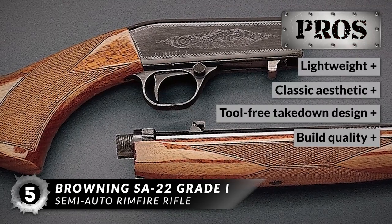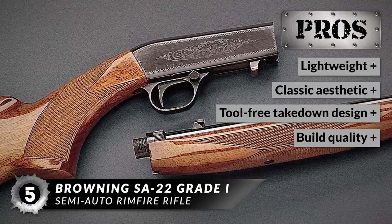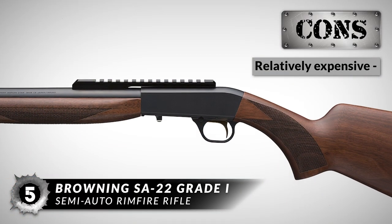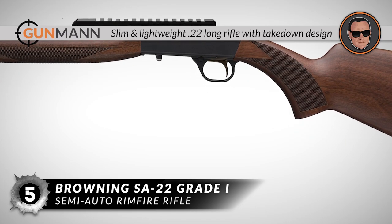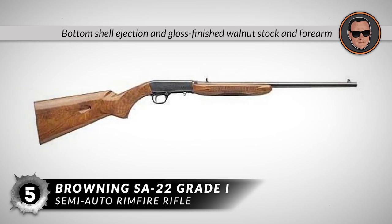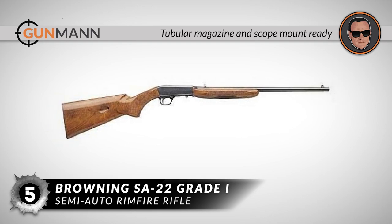Here's what we love about it: it is lightweight, it has a high-end classic aesthetic, it features a tool-free takedown design, and it has an exceptional build quality. However, it is relatively expensive compared to other .22 rifles. All in all, it is a slim and lightweight .22 long rifle with a takedown design. It has a bottom shell ejection and gloss-finished walnut stock and forearm, a tubular magazine, and comes already drilled and tapped for scope mounts.